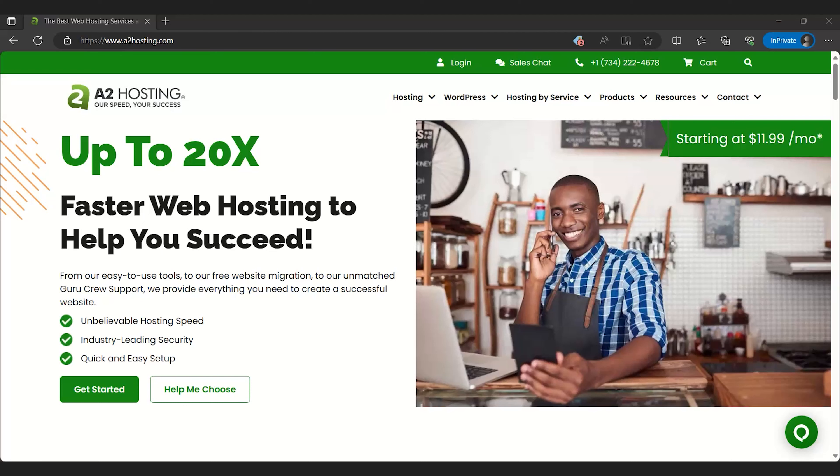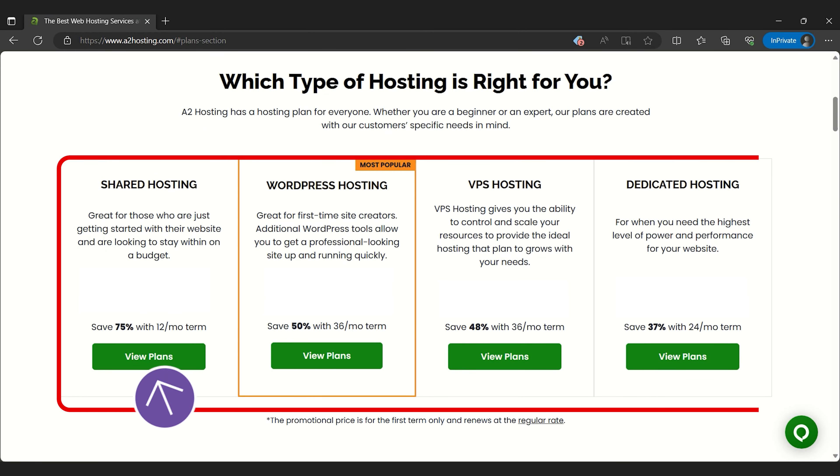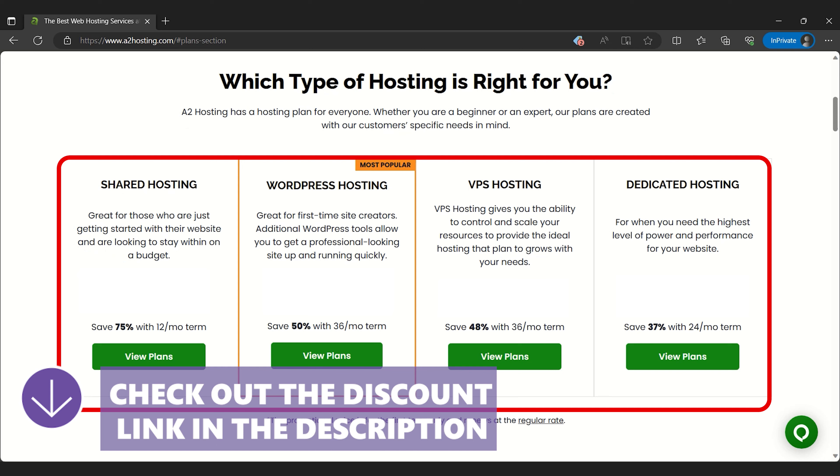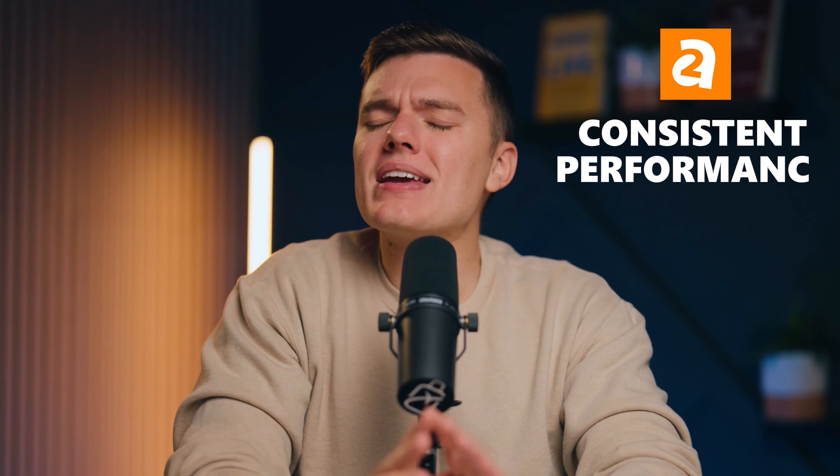Let's look at A2 Hosting. I fell in love with this one because it consistently delivers faster loading times compared to many shared hosting providers. The pricing is decent too, so it's like a reliable car that offers a smooth ride at an affordable price. A2 Hosting has been in the web hosting business for quite some time, earning trust with consistent performance — meaning you're backed by years of proven reliability when you're with them.